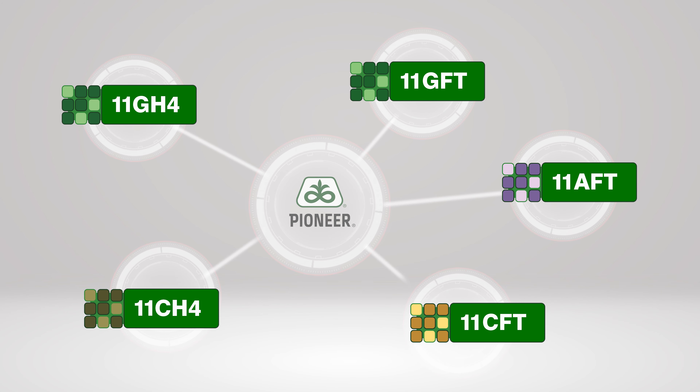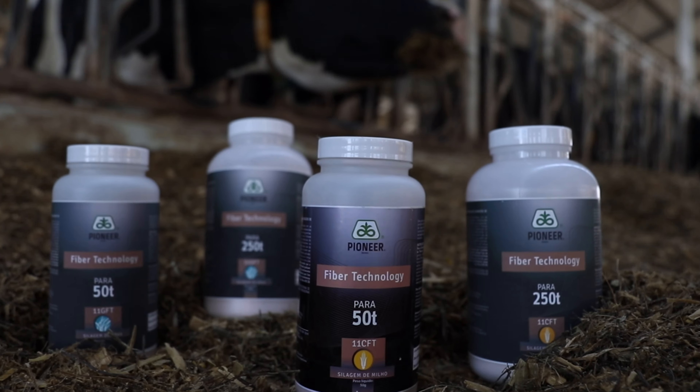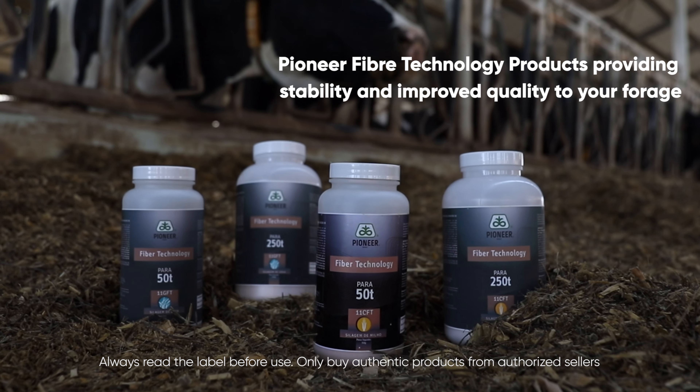Pioneer fibre technology products: providing stability and improved quality to your forage, with the additional benefit of higher fibre digestibility.